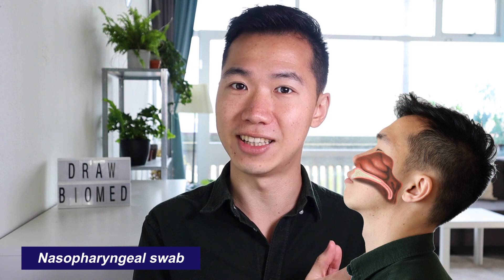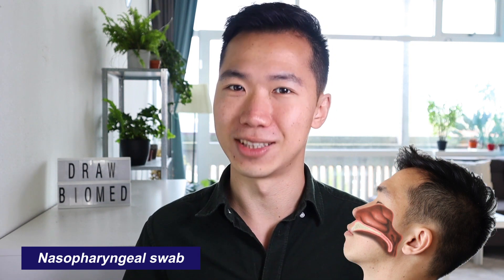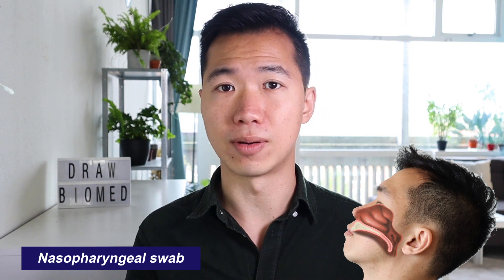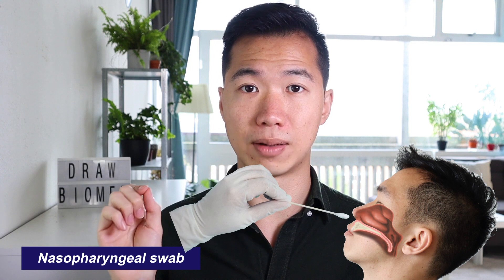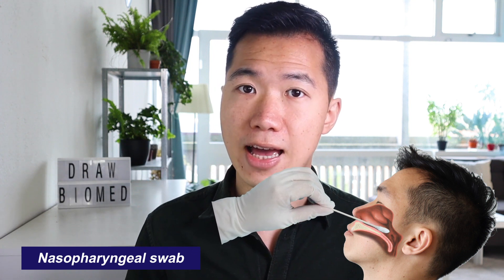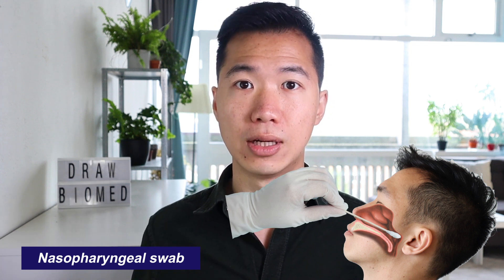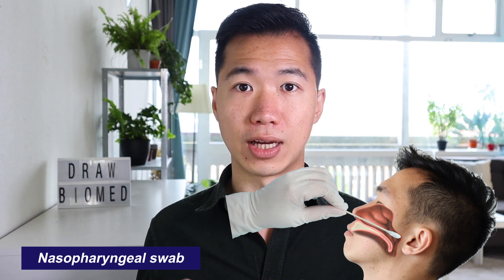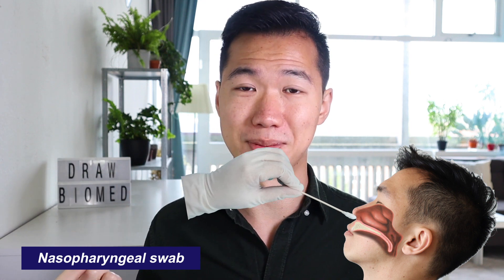I've also drawn a medical illustration to explain how the swab is done. As you can see from the animation, the swab travels through the nasal cavity and reaches all the way to the posterior nasopharynx, where it takes a few turns. It's very uncomfortable.